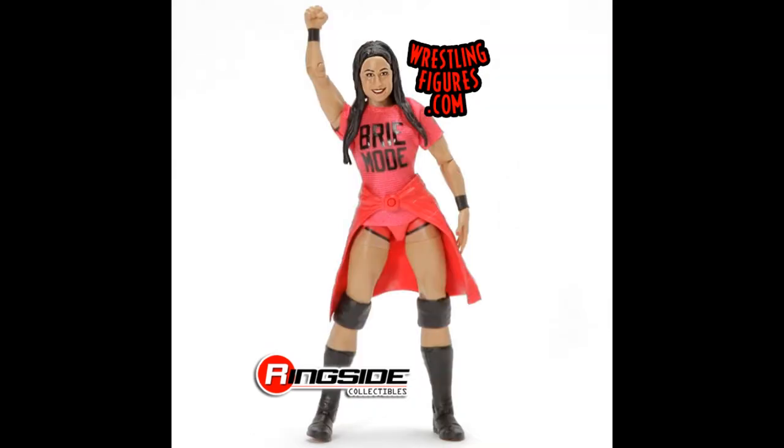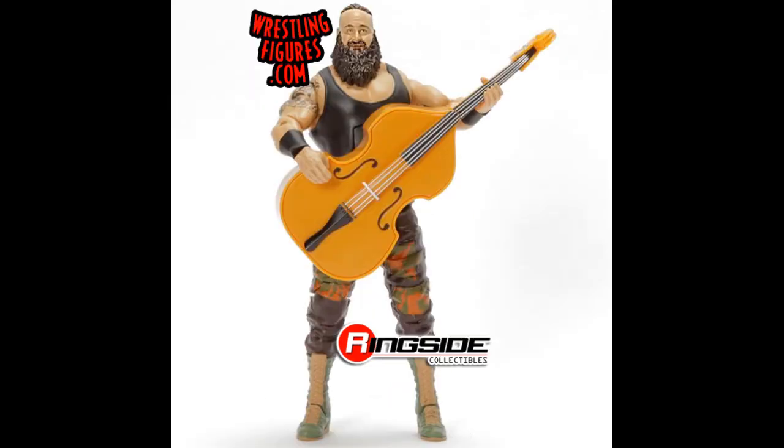Next we have Brie Bella — her first ever Elite figure. It's a little bit of an older attire by the looks of it, but there's no doubt that one will sell really well. It's got the Brie Mode shirt and the flannel, that's really all you can see at this point so I can't really make any further comments on it.